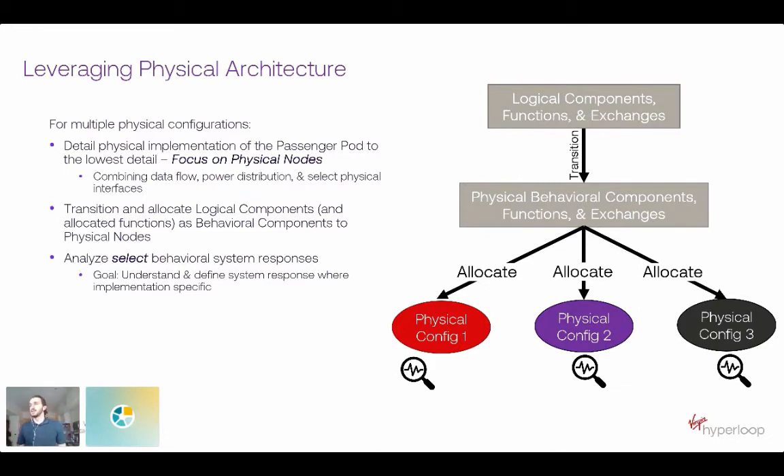From our physical architecture, we don't do too much behavioral response analysis, and instead focus mostly on detailing out that physical implementation — making sure our physical implementations and physical products have a complete, accurate, and clear definition of their functions, functional behaviors, and functional requirements.